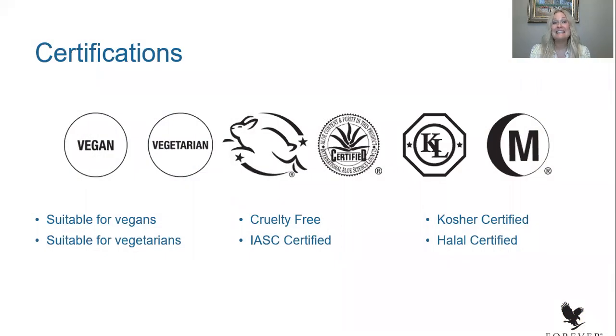It's suitable for vegans and vegetarians. It's highly absorptional — it goes right into the skin. Both men and women can use it. It's cruelty-free, IASC certified, and both kosher and halal certified.